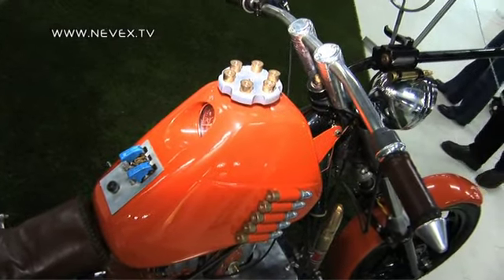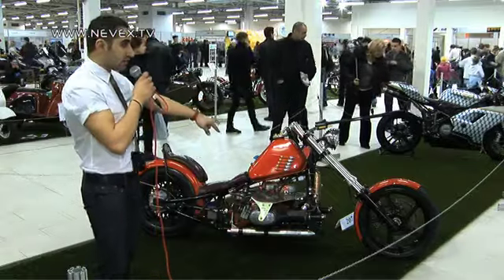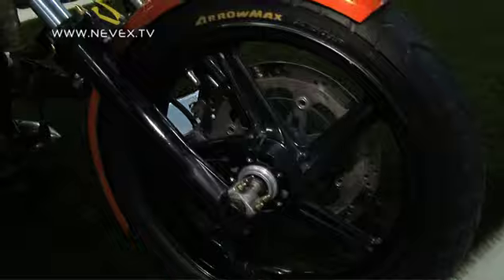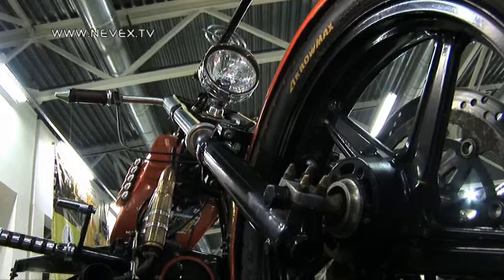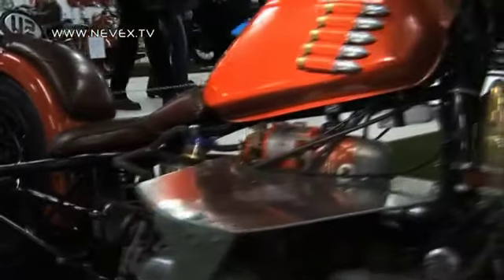Из военного арсенала имеются тумблеры авиационные. Тормоза использованы от БТР — такая же система стоит. Оригинальный мотоцикл отличается тем, что больше уклон сделан на военную тематику — я даже не могу сказать, что это мотоцикл: он больше напоминает смесь вертолёта с самолётом.